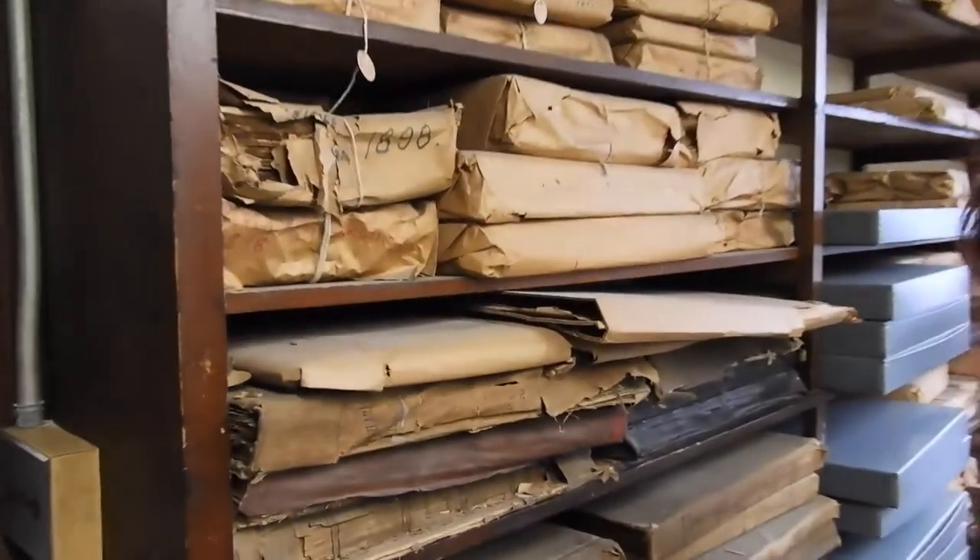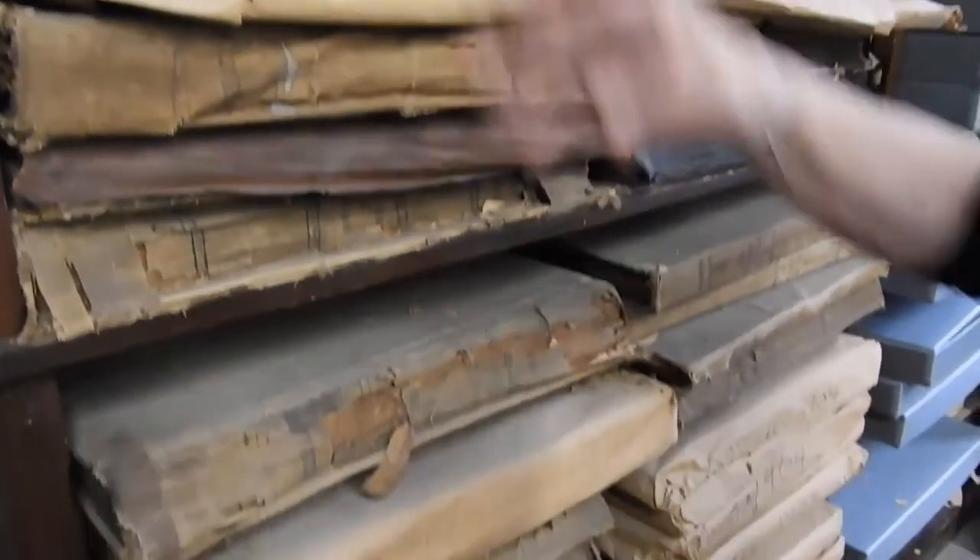These are newspapers that go back to 1898, even 1897.